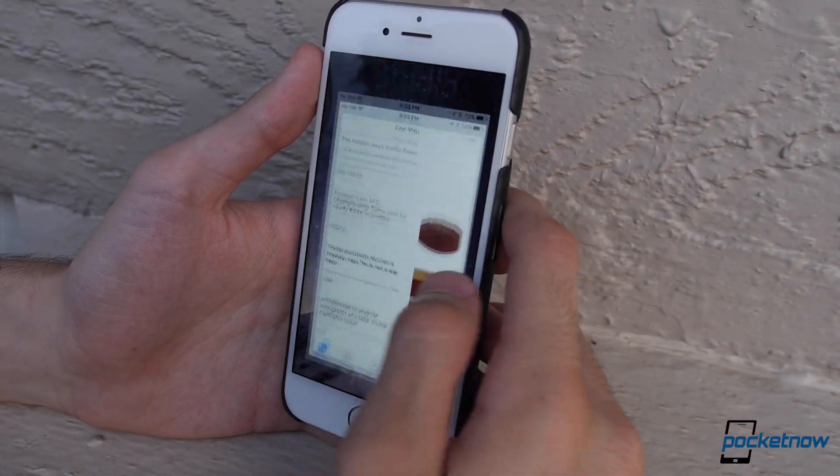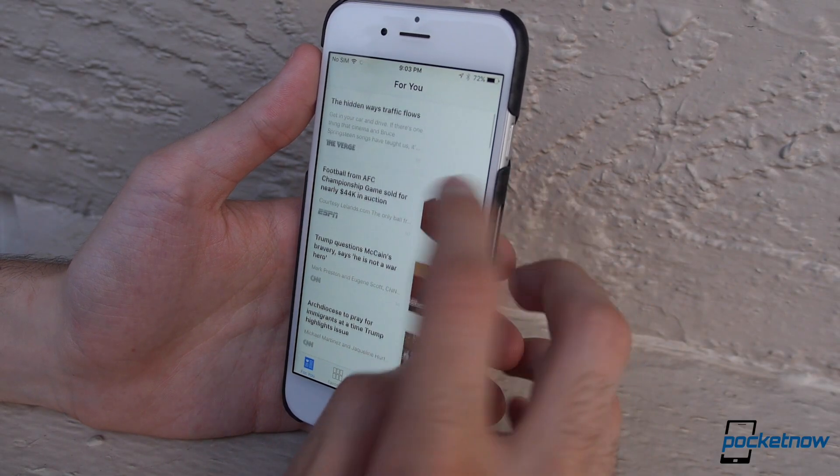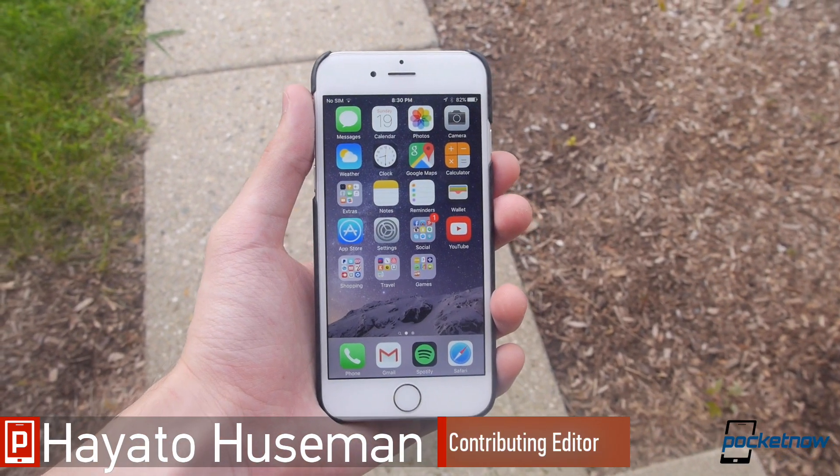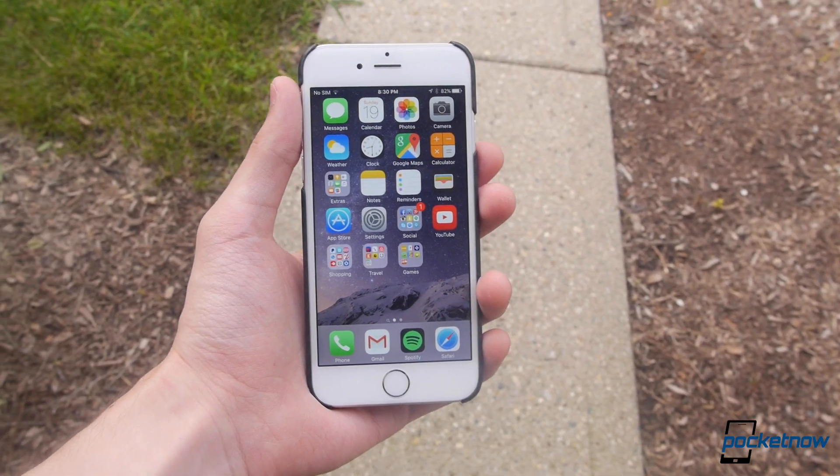We may not see the next iPhones for another couple of months, but the software they'll launch with is already available for the masses to try. I'm Hayato Hussman with Pocketnow, and let's take a look at the iOS 9 Public Beta.